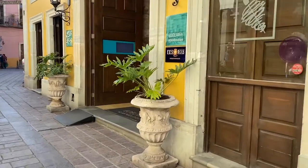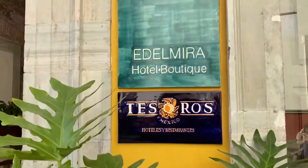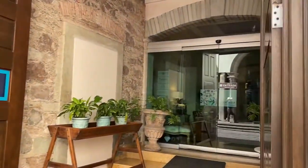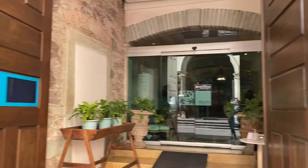Where to stay in Guanajuato in Mexico? This hotel — the location is very nice. It's right in the historical center. And it's a four or five star hotel.